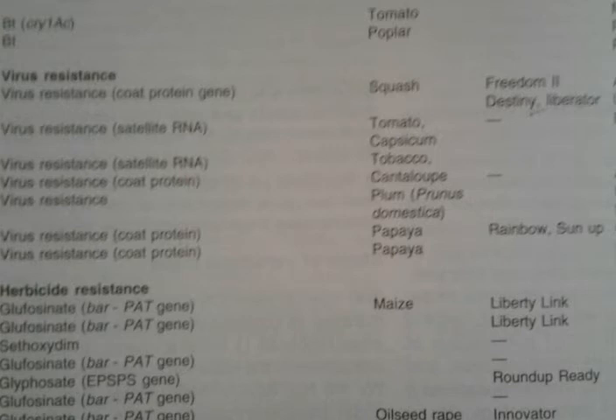The next trait is viral resistance. Viral resistance squash was named as Freedom II, produced by Seminis seeds. Then viral resistance tomato was produced by satellite RNA technology by Beijing University but was not given any name. In papaya, for coat protein viral resistance, it was named as Rainbow and SunUp by Cornell University.